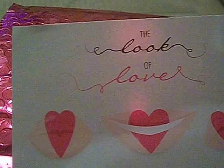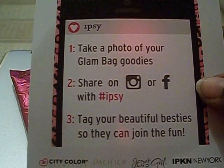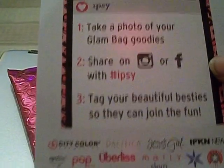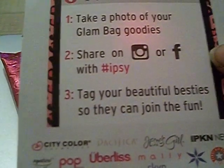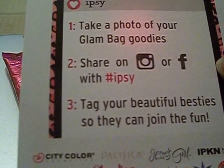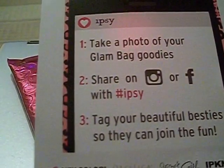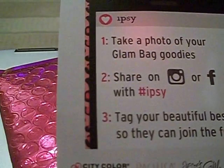Let me show you the card that came with this bag. It says 'The Look of Love' with these pink little hearts — I thought the card was cute. On the back, it asks you to take a photo of your glam bag goodies and share on Instagram or Facebook with the hashtag ipsy. Are you guys excited like I was? I just knew this bag was going to have some phenomenal items — it's Valentine's, all about love, roses, bright colors, gorgeous eyes and lips!